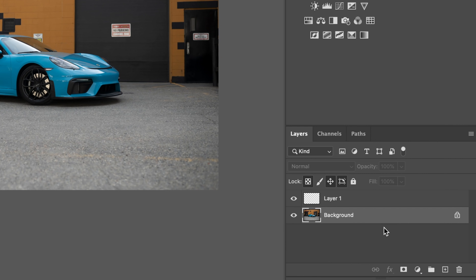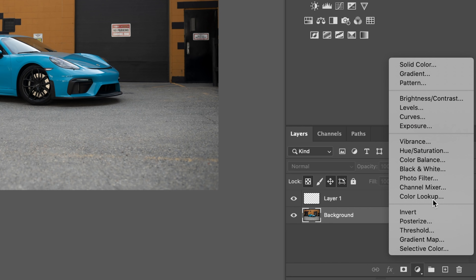Some other basic things you can do: down in the bottom right corner you can add all kinds of effects — levels, curves, gradients, you can change colors all over the place using all of these different things.